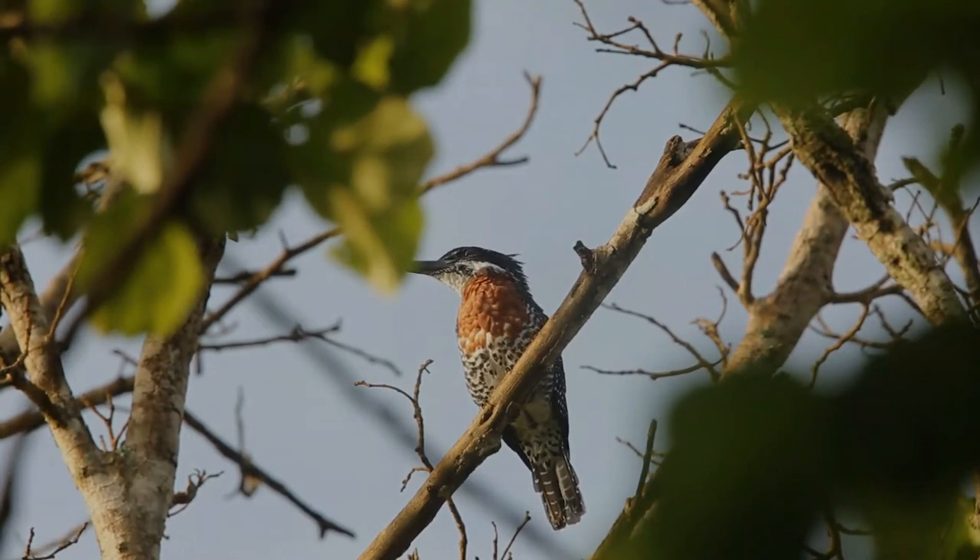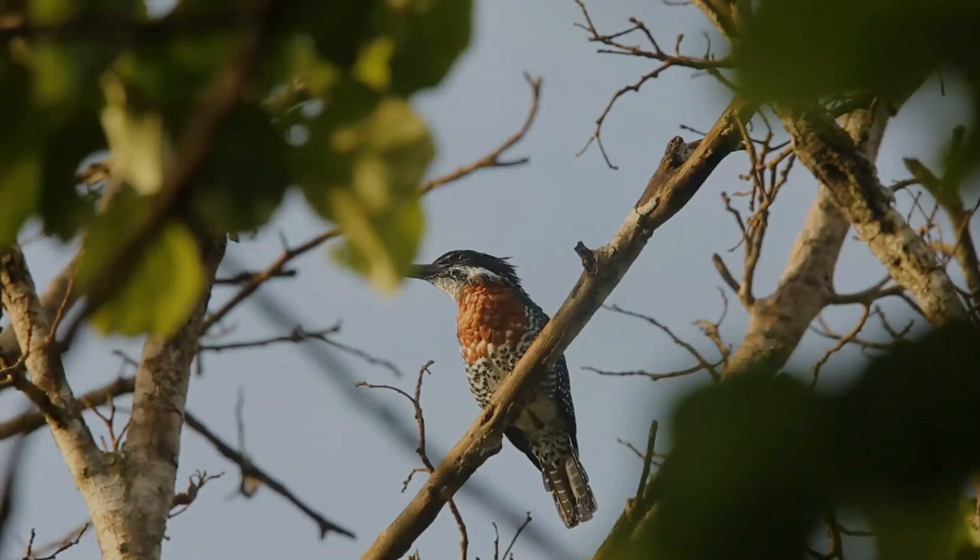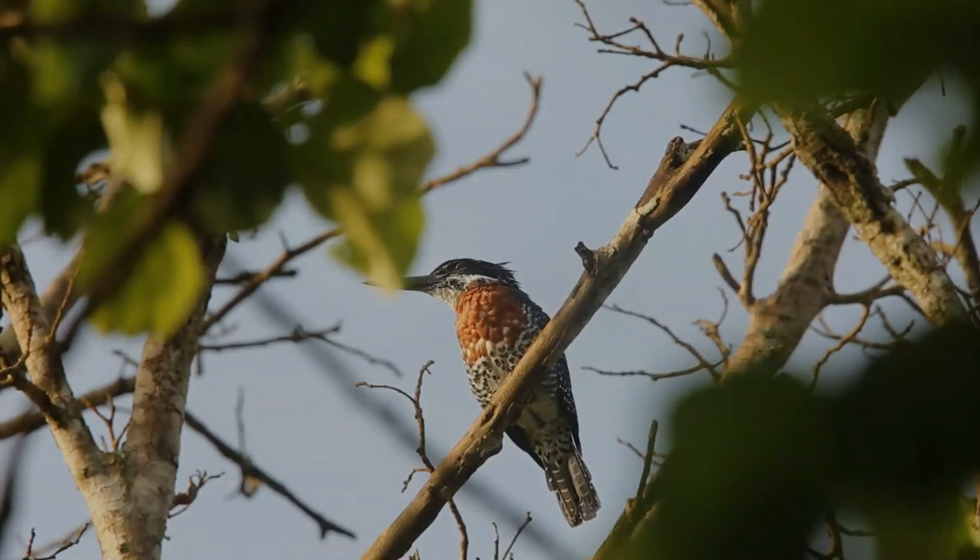It has a large shaggy crest, a large black bill, and fine white spots on black upper parts. The male has a chestnut breast band and otherwise white underparts with dark flank barring. The female has a white-spotted black breast band and a chestnut belly.